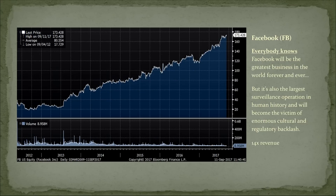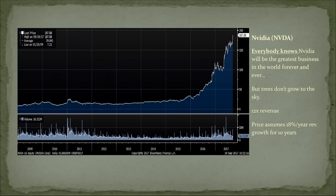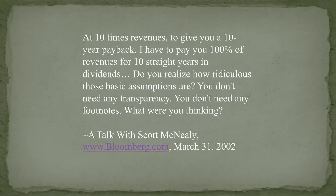Facebook trades at 14-15 times revenue — one of the all-time great businesses in history, but it was recently weaponized by a foreign government to change the outcome of our election. That business might have more regulatory risk than you think. Google has 90% market shares everywhere it goes. And NVIDIA is at 12-13 times revenue — my assistant told me it's priced for revenue to grow 18% a year for the next 10 years.